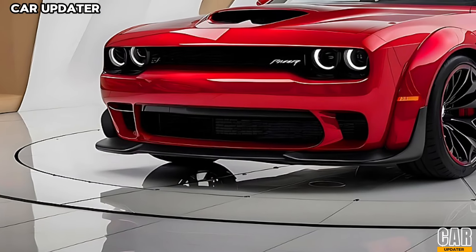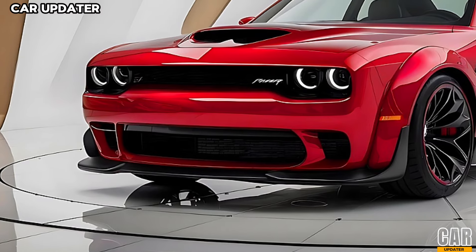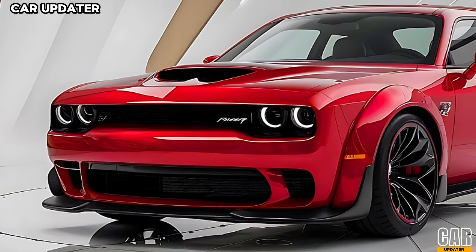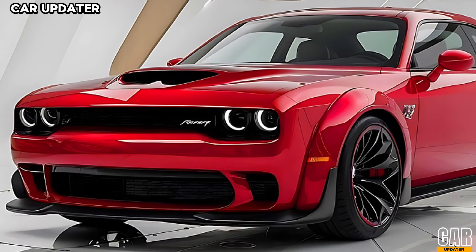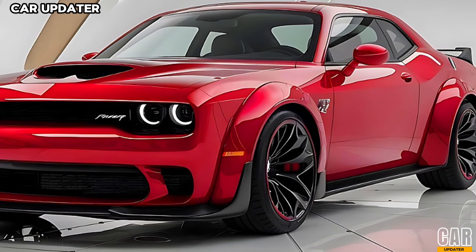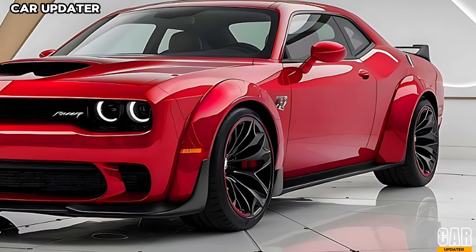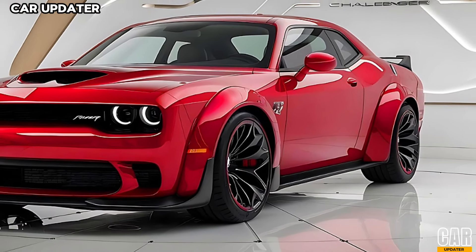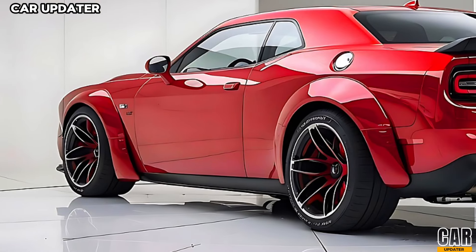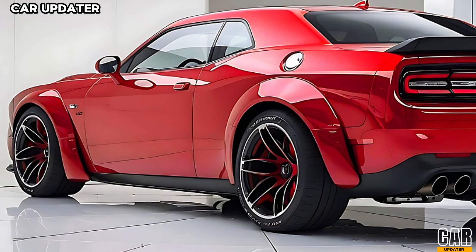Now let's talk about what really matters — performance. The 2025 Challenger Hellcat Turbo is powered by a 6.2-liter supercharged V8 engine, now paired with a twin-turbo setup delivering an earth-shattering 850 horsepower. This setup propels the Hellcat Turbo from 0 to 60 mph in just 3.1 seconds, making it one of the fastest muscle cars on the market.